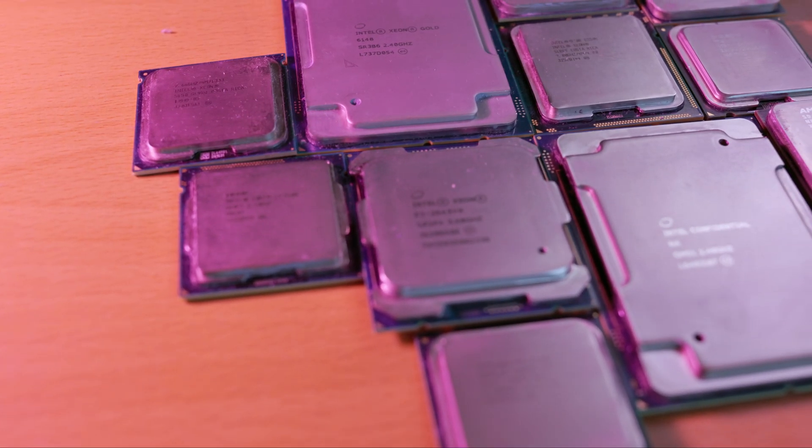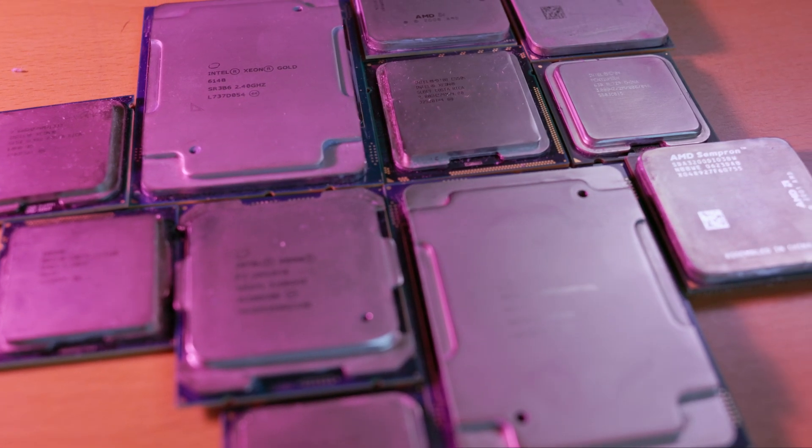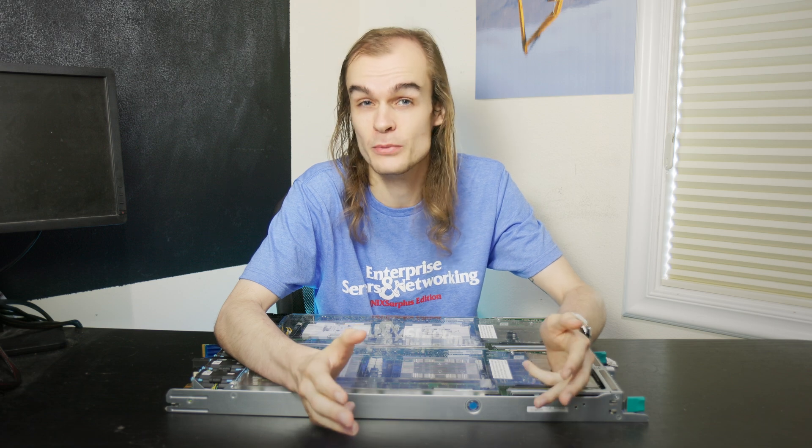When I put the different processors in each of the boards, they worked all identically. Doing things like BIOS configuration, booting into an OS, installing programs, putting cards in, and working with different storage drives all worked the same between the engineering sample processors and the standard Xeon 6148. There was no noticeable difference or weird oddities. Even booting into an operating system, the processor just showed itself as a Xeon 6148, even for the engineering sample.